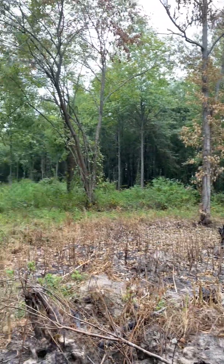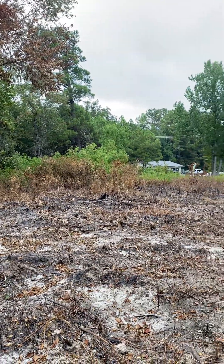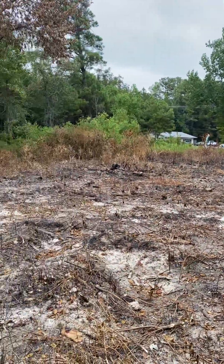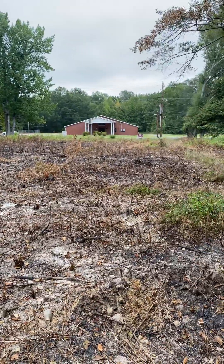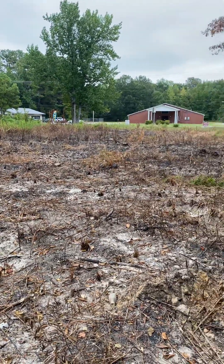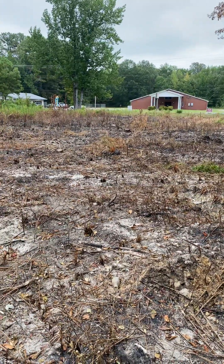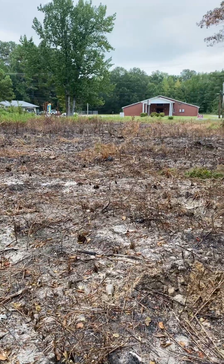I've got a little area right through there I need to clear, and a little area right through there I need to clear. But yeah, revenue stream number one: market garden. I have to expand on that. I'm going to do a little more research on what to plant and whatnot.